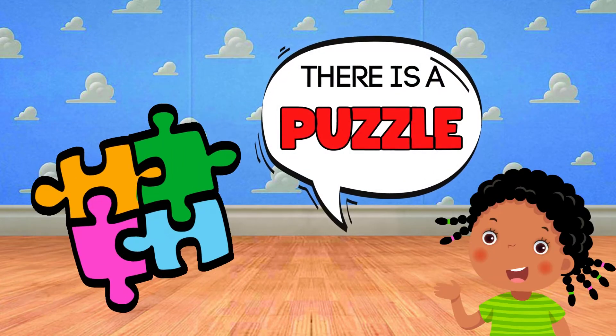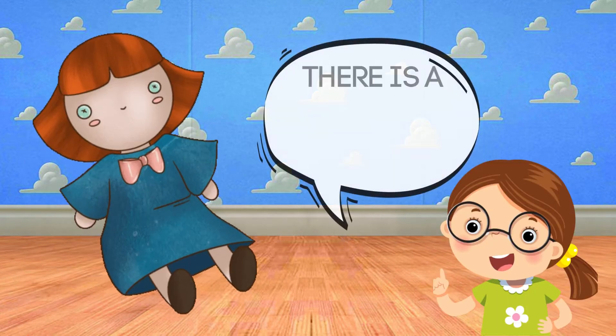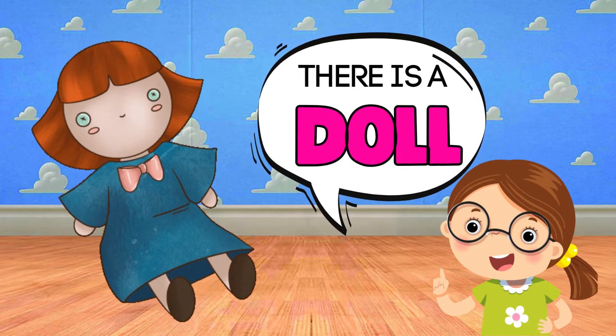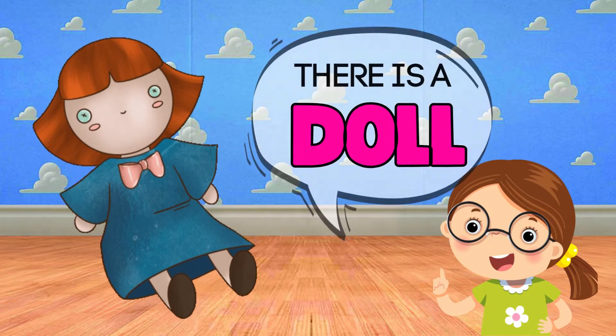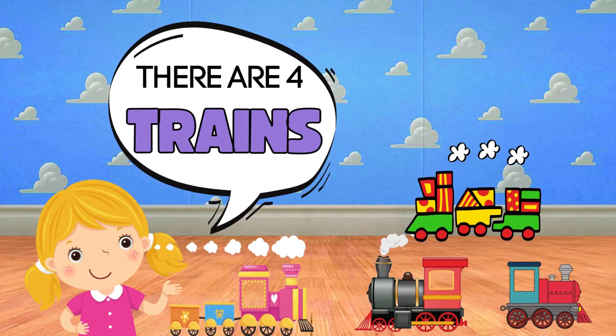There is a puzzle. There is a doll. There are four trains.